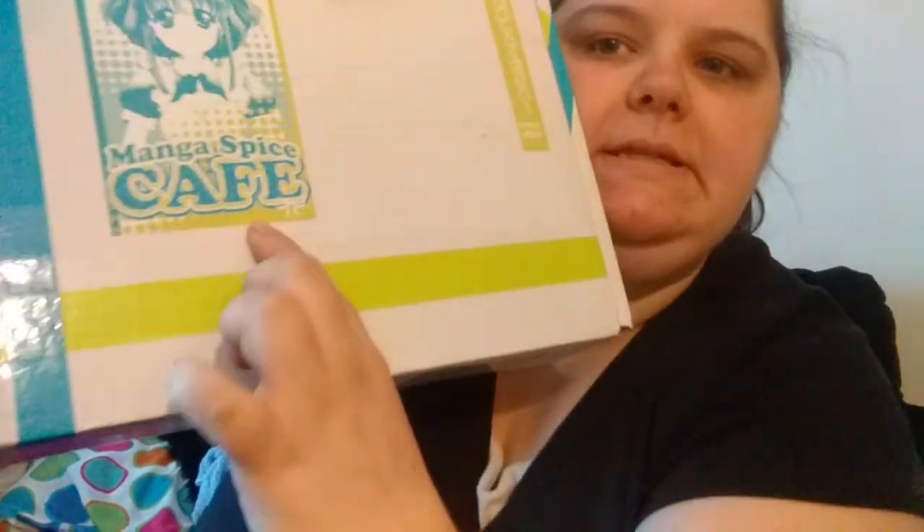Hi guys, so I am here to do another unboxing for you guys. This one is called Manga Spice Cafe. I got this for my birthday gift — my aunt, my mom, and my grandma all pitched in to get me this box for my birthday. It's late because my birthday was last month, but I told them that would be fine.